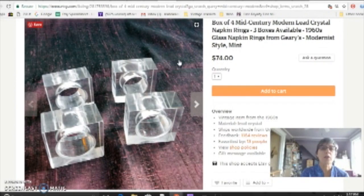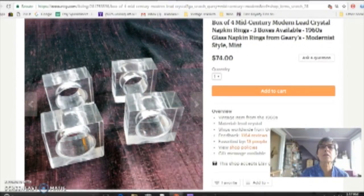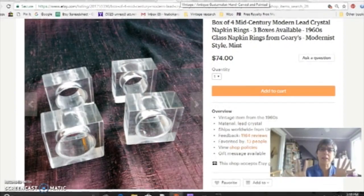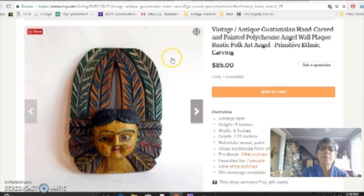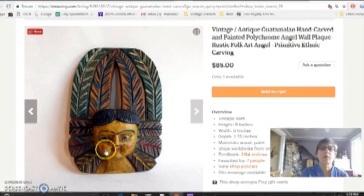I love anything mid-century modern — it tends to sell pretty well. This is a set of lead crystal napkin rings. And also anything that has an atomic look to it, like a Sputnik satellite pattern, or something that looks like Saturn, or just reminds you of the space age or space travel — anything from jewelry to art to toys to dishes with that sort of theme does really well for me. And then I love to sell primitives: wood carvings, outsider art. This happens to be a Guatemalan carving, a little angel.